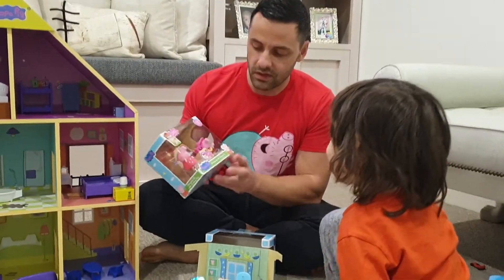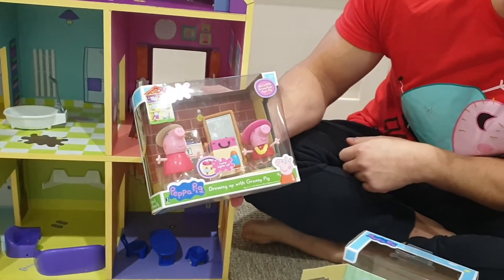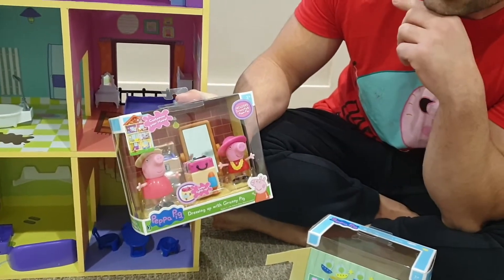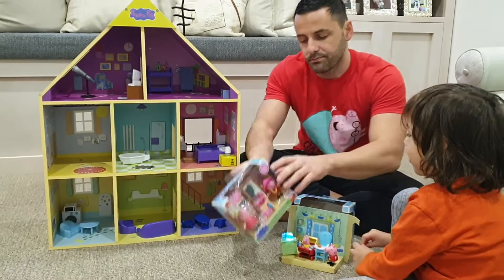Next we've got another one here for you, Oliver. This one is dressing up with Granny Pig. We've got a new Granny Pig and a few other extra things we can add to our wooden playhouse. Can we open it up? Yes, let's open it.